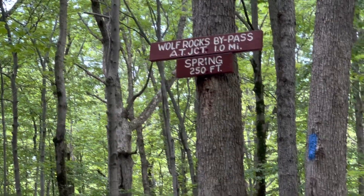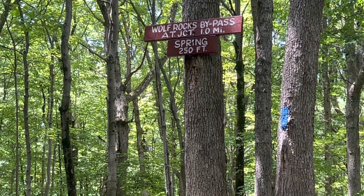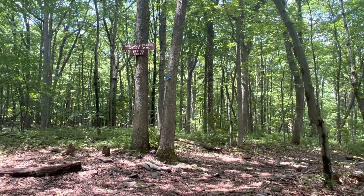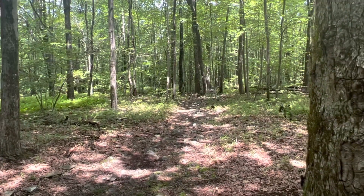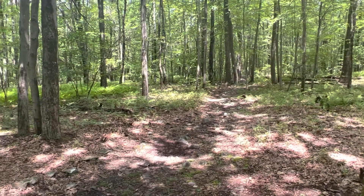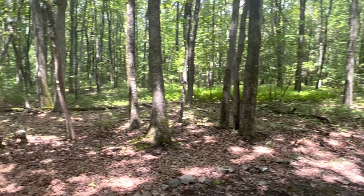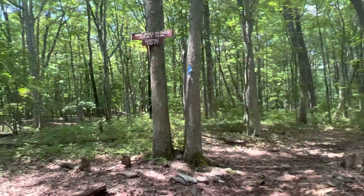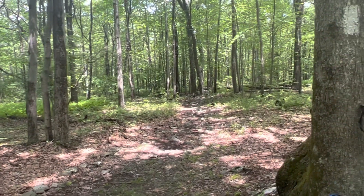Here's another section — a bypass, a blue blaze bypassing Wolf Rocks. A southbound hiker was telling me he would recommend taking the bypass; said it's a lot easier walking and that Wolf Rocks could be slippery. I looked in the Far Out app and it said it is stacked boulders with a couple of steep areas which could be slippery in wet conditions, and it recommends some hikers — those who may not have the ability — take the bypass.